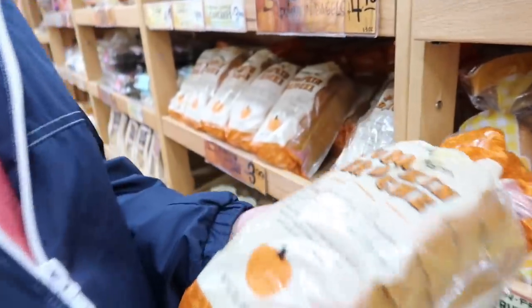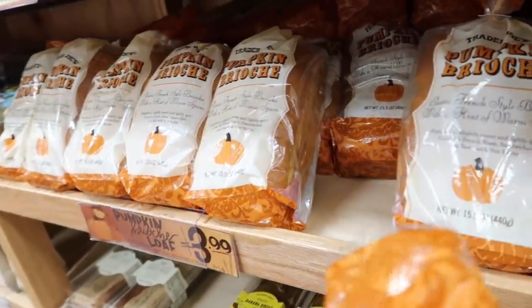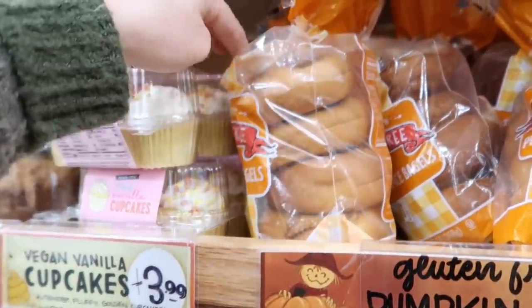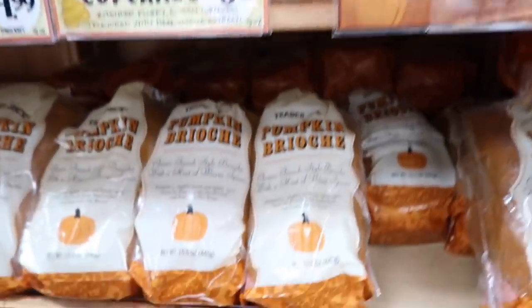What do you think of the pumpkin brioche, Derek? French toast — yes, I know, that's what I'm thinking. Can you imagine having this on Thanksgiving morning? Oh, they have gluten-free pumpkin spice bagels — okay, well that's coming home with me. I think the kids would like that. I have a video linked below of a pumpkin French toast you can make from scratch, but maybe we can use this instead — it would be really yummy to have on Thanksgiving morning.